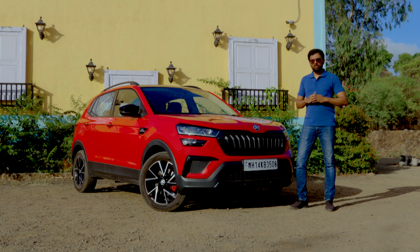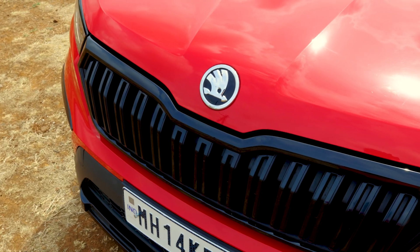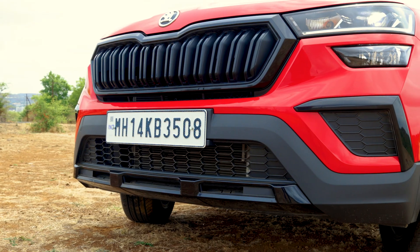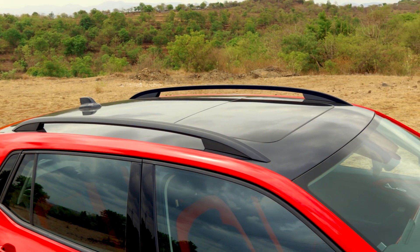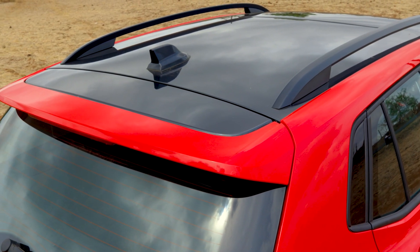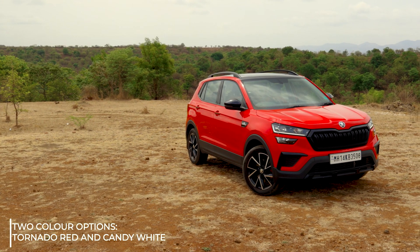Updates to the Kushak Monte Carlo are purely cosmetic but they are substantial. The Monte Carlo variant gets blacked out treatment in key areas like the grille, mirrors, roof rails, and window trim, as well as black accents on the bumpers. The roof gets a glossy finish called carbon steel as well as a dual tone spoiler. These go well with the Monte Carlo exclusive colour options of Tornado Red and Candy White.